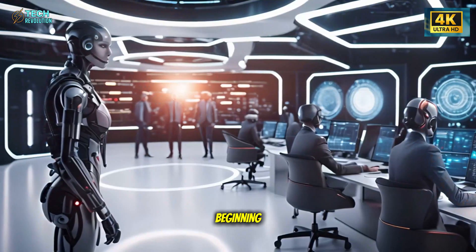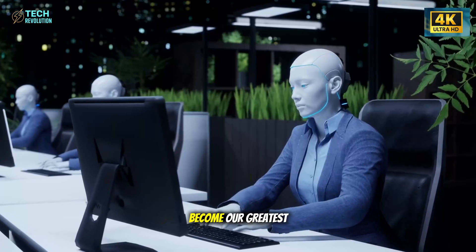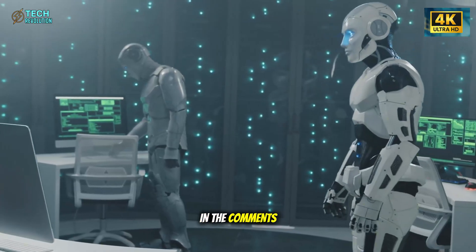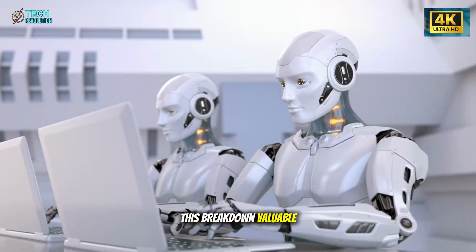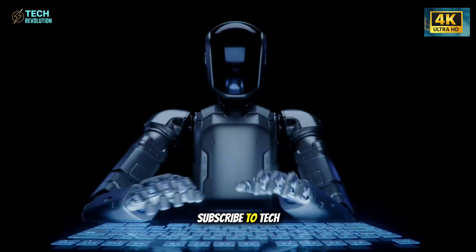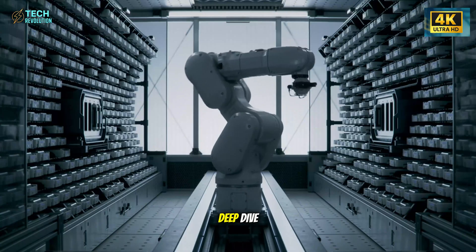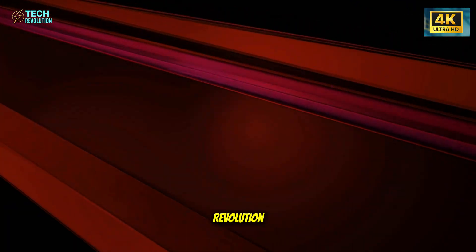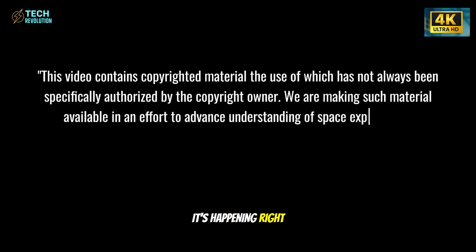Genesis 3 is just the beginning. Will these robots become our greatest tools or our greatest challenge? Share your thoughts in the comments — we'd love to hear your perspective. If you found this breakdown valuable, like this video, subscribe to Tech Revolution, and turn on notifications so you don't miss the next deep dive into the technologies shaping our future. This is Tech Revolution, where we decode the breakthroughs that will define the next decade. The future isn't coming someday — it's happening right now.